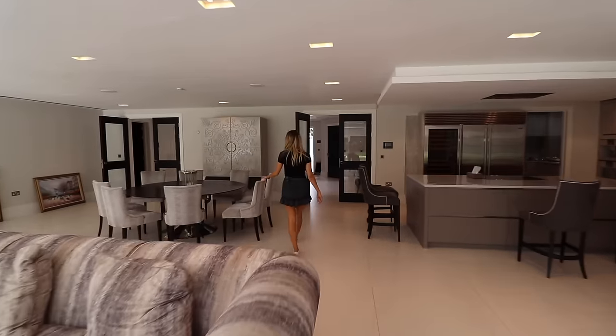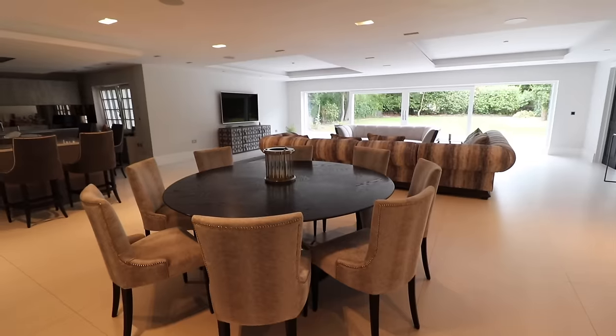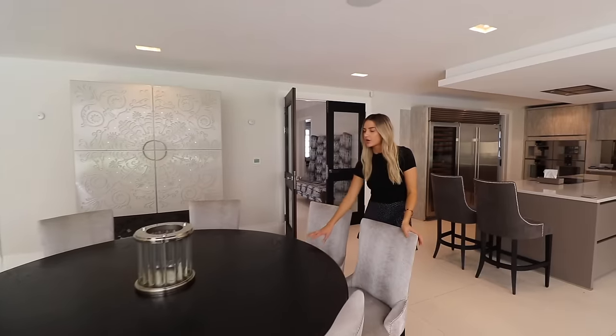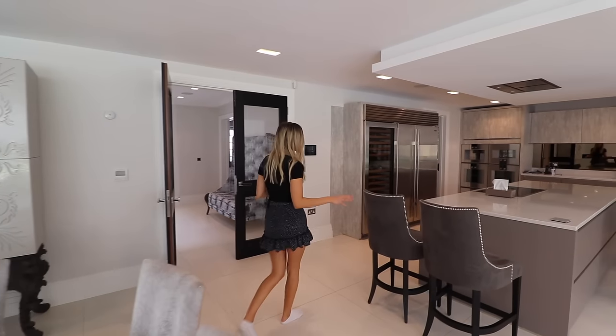We've got an eight-seat dining table here. What I've noticed in a lot of luxury properties is the dark, rich furniture and dark vibes, which is really nice. And then this is the kitchen.